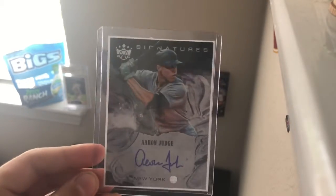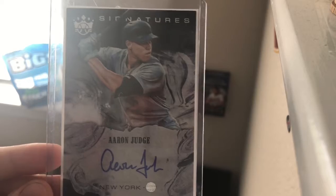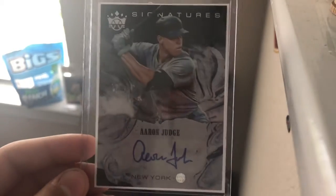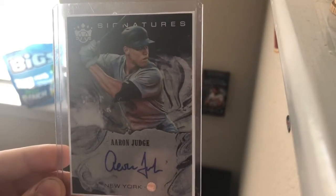Going at number 2, we got Aaron Judge auto. This is probably one of my favorite cards. It's just a sick card. I like the signature, and he's a really good player. He put some good numbers up, so that's why I like him.